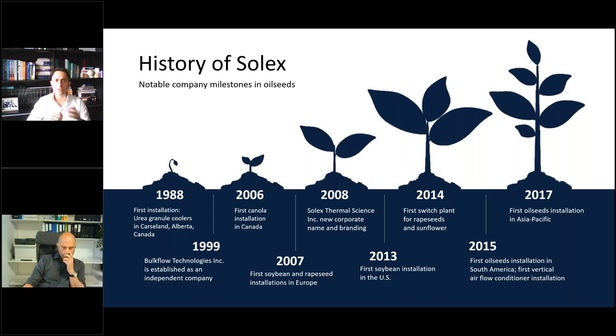Focusing on oilseeds: in 2006, the first canola installation was commissioned in Canada, followed by the first soybean and rapeseed installations in Europe in 2007. Then in 2008, our company changed its corporate name and branding to Solex Thermal to better reflect the expertise in bulk solids heat exchange. In recent years, there have been installations in the US, Europe, South America, and lately Asia as well, for different types of oilseeds — soybeans, rapeseeds, and sunflower.